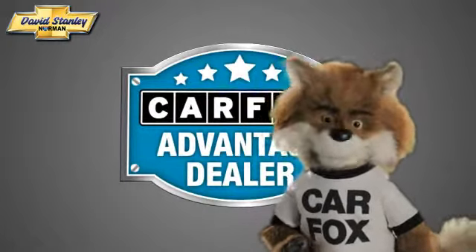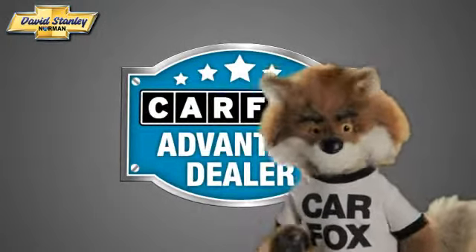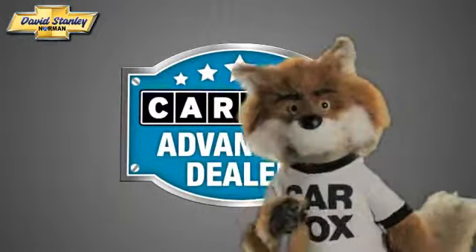Just say 'show me the Carfax' at David Stanley Chevrolet of Norman, a Carfax Advantage dealer.